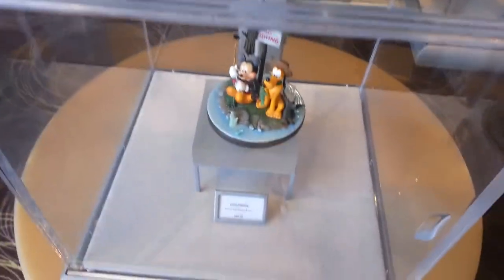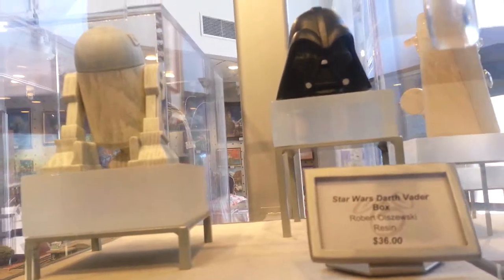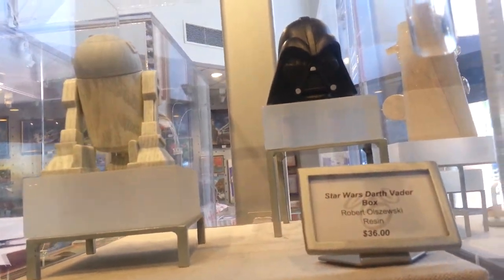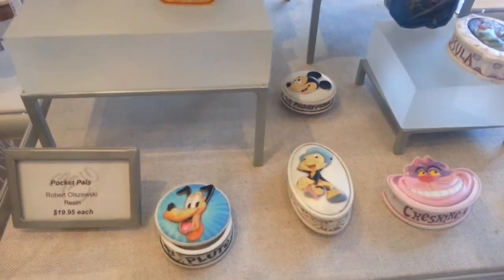This is really nice. They sell these things — they're really pretty. Look at the train station. There's an R2-D2 and a Darth Vader box. Pocket Pals — they're pretty. Some more structural figurines.